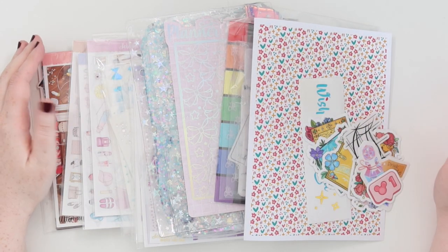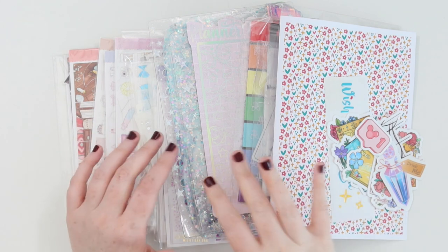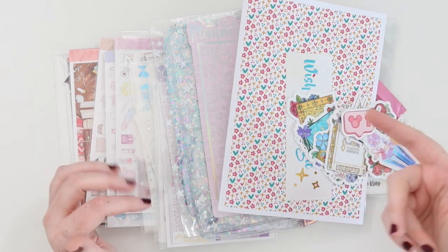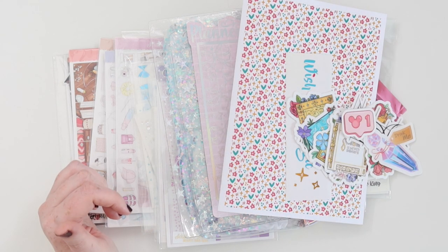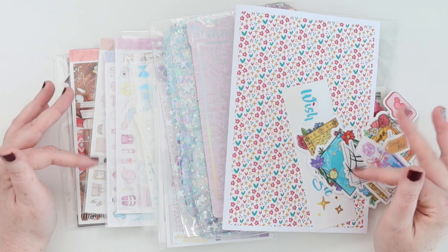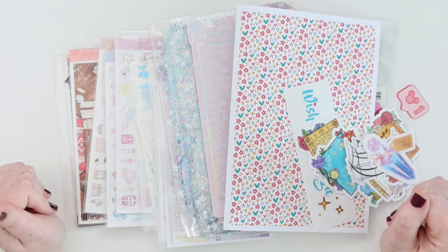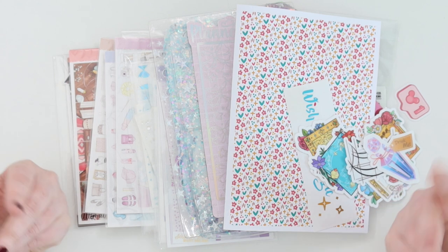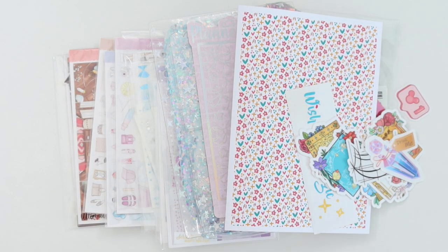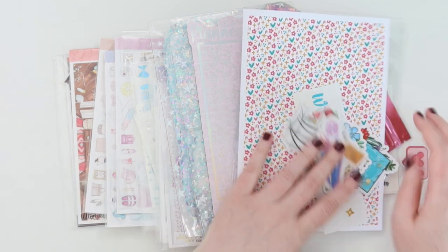Hey, it's Jess here and welcome back to my channel. Today I have a haul for you guys — it's pretty big so settle in. I got a bunch of little orders from a bunch of stores. I have some planner accessories and random stuff, and if you stick to the end, I have some nail polish and candles. Everything will be timestamped down below, but definitely stick to the end for candles and nail polish. Let's get straight into it!